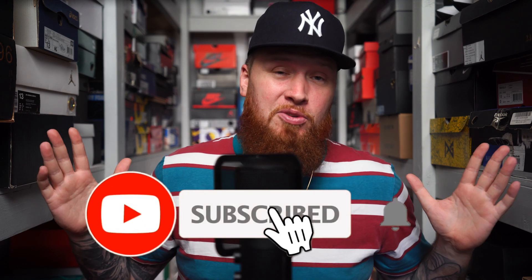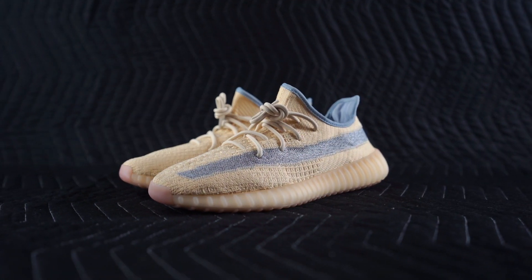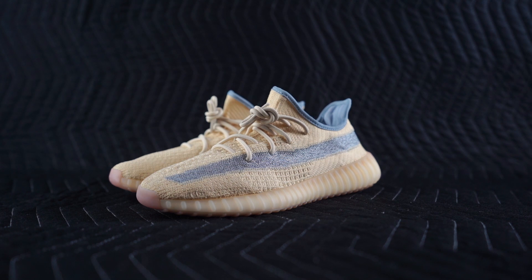Hello and welcome to the workshop — appreciate you stopping by to talk some sneakers with us. If you are new to the channel, make sure you subscribe because we do a brand new video almost every single day. You can also find me on Twitter and Instagram at Mr. Foamer Simpson. We got a pair of Yeezys on deck today — the Adidas Yeezy Boost 350 V2 Linen.